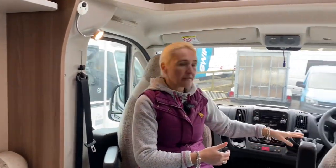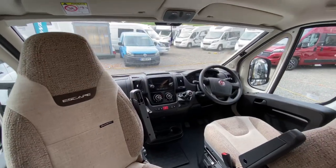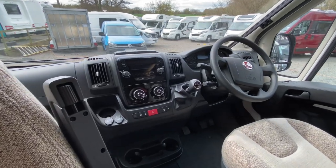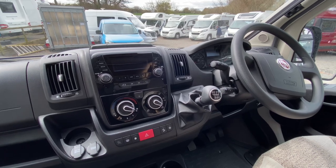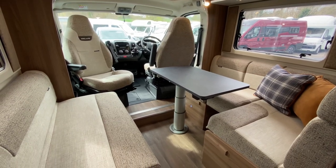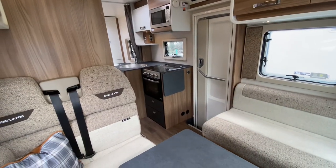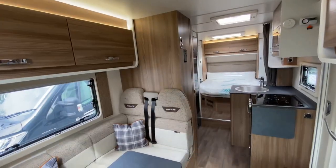We've got the Fiat Ducato cab with manual gearbox — 120 brake horsepower, upgradeable to 140. We've got two captain's chairs that both swivel, leading into a nice open-plan lounge area. There's a really nice bench seat here with plenty of space for two people to relax.